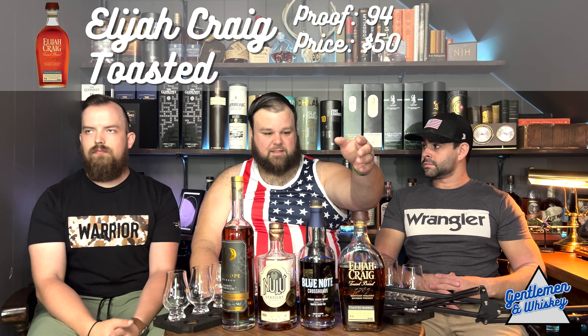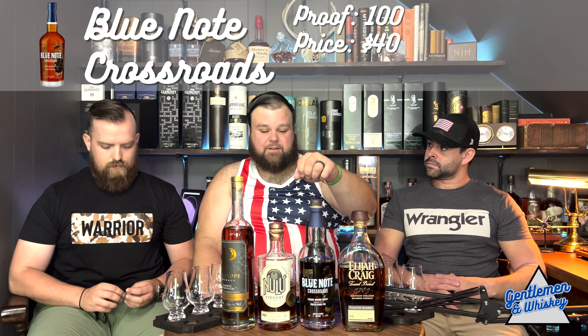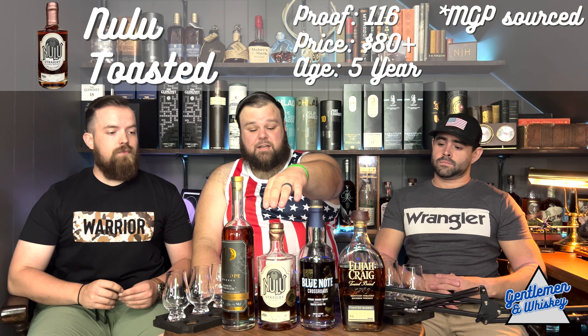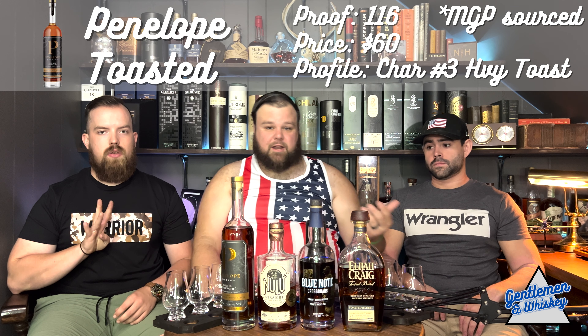We've got Blue Note Crossroads, which is a new pickup I grabbed in Tennessee — I did a first impressions video and gave it a six, we'll see if that stands up. We've got Nulu Toasted, a Justin's House of Bourbon pick at 116 proof. And then a Penelope Four-Grain Toasted — Brandon did a first impressions of this and gave it a seven and a half.